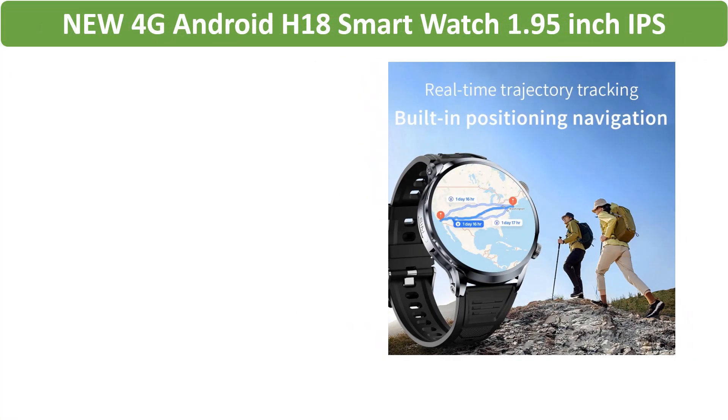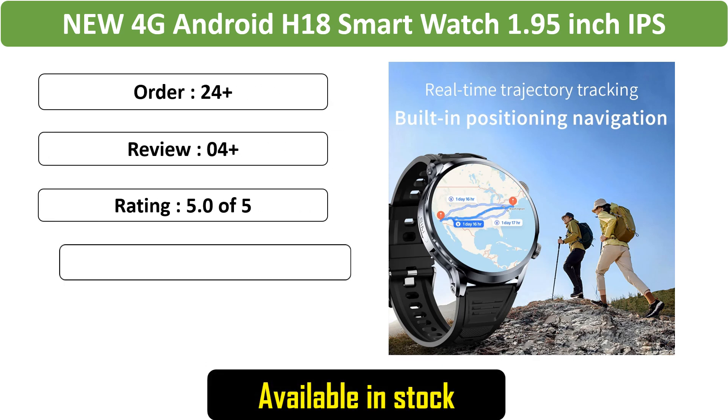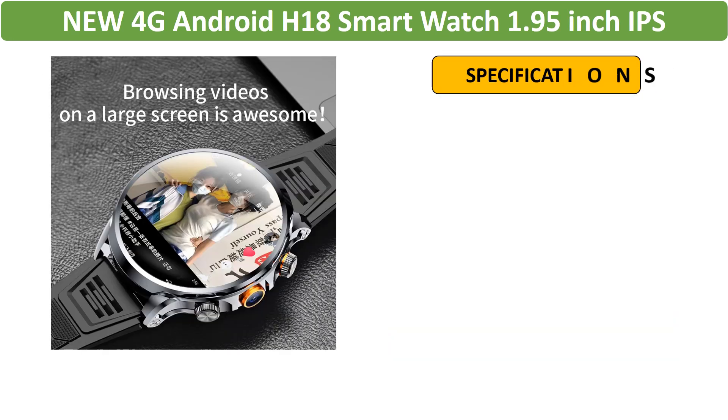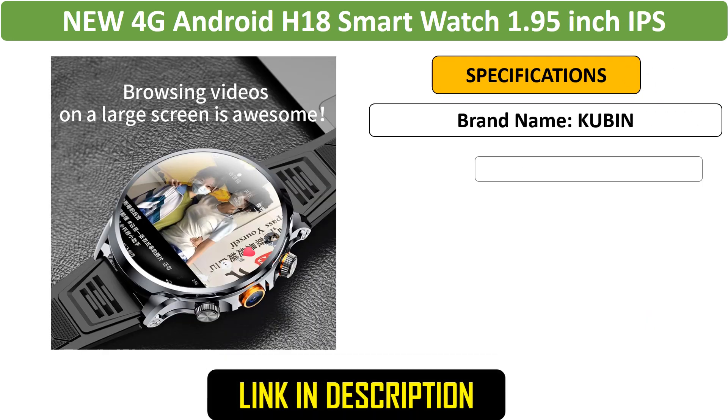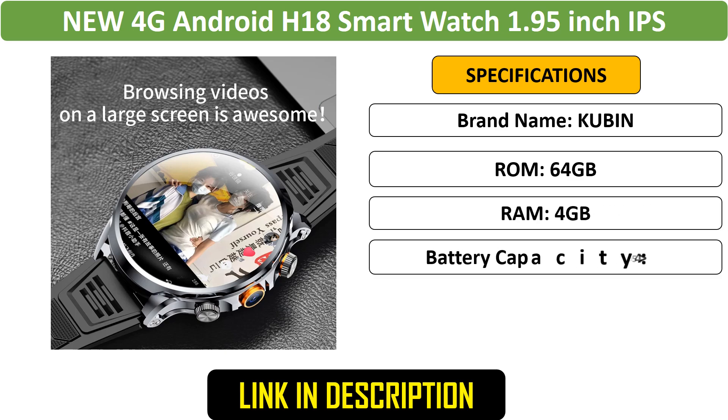Number 5: New H18 4G Android Smartwatch. The smartwatch features a 1.95-inch IPS screen, video call capability, and a robust 1100 mAh battery designed for outdoor sports. It offers a large display, camera, and a range of smart features.